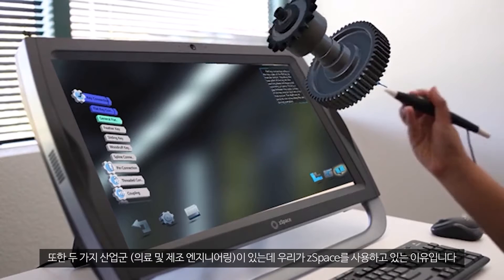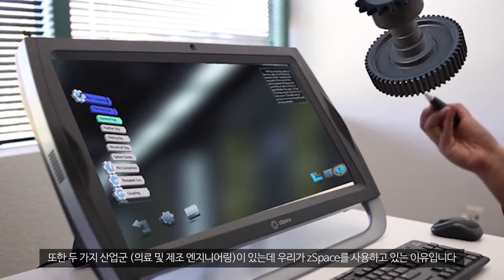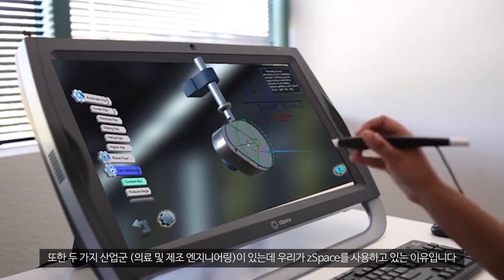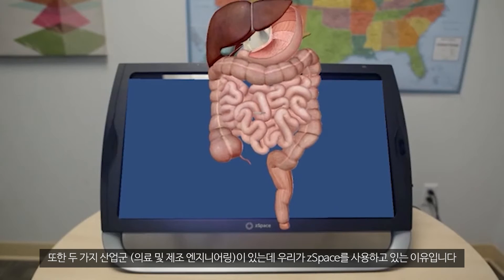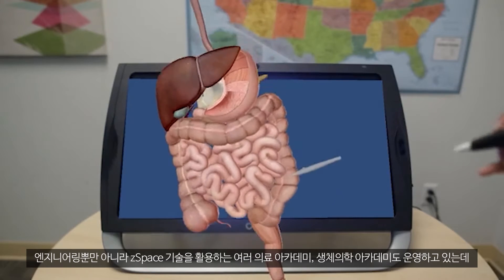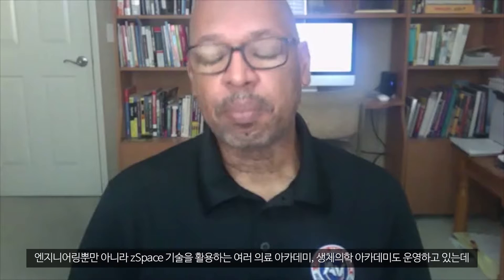And that's what we use zSpace for — two of our industries: manufacturing engineering, as well as health careers. We have several health careers academies and biomed academies that we use the zSpace technology for, as well as for our engineering.